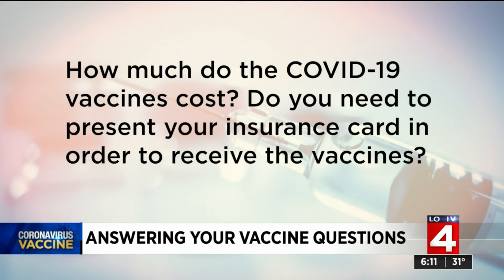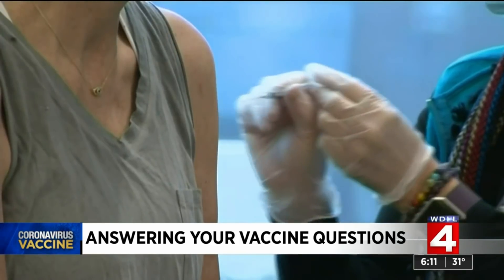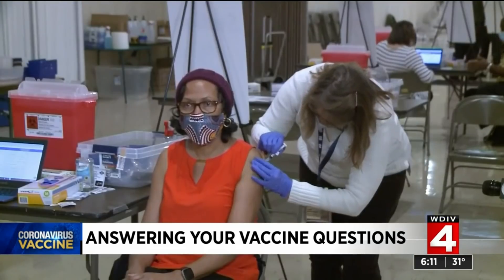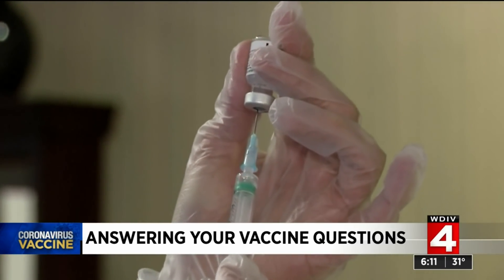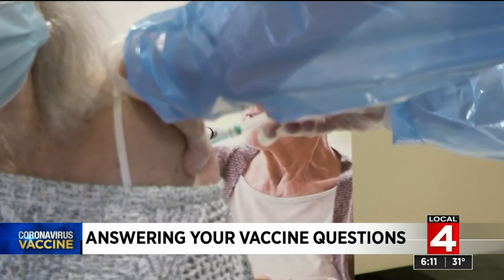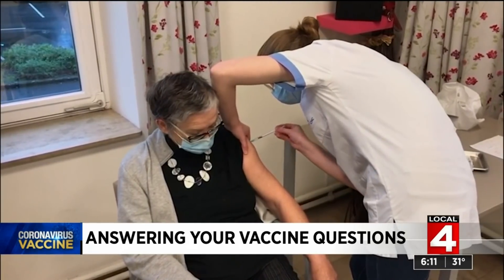A viewer asks: how much do the COVID-19 vaccines cost, and do you need to present your insurance card in order to receive the vaccine? The vaccine is free to everyone, but providers are allowed to bill a fee to your insurance for administering the shot. However, they cannot charge you anything — even if you have a copay or deductible, there should be no out-of-pocket costs to you.